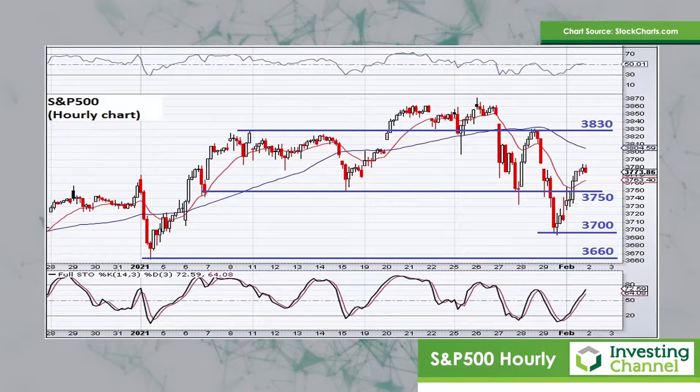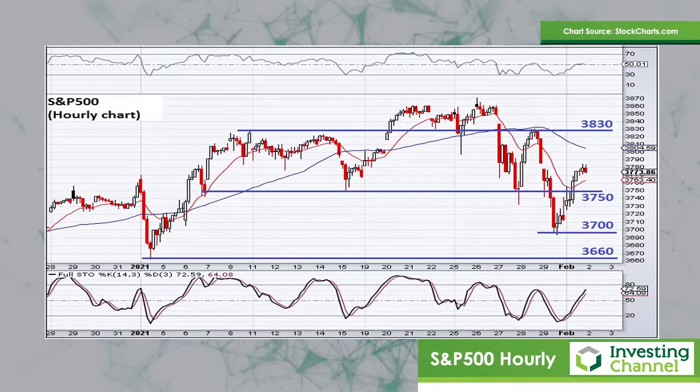So overall, it looks as if the upward momentum appears to be slowing, and we're probably going to see some sort of sideways, choppy, corrective type of action play out for the next couple of weeks on the S&P 500. That's all I've got for you this week. I'll be back again next week with another look at the major US indices.